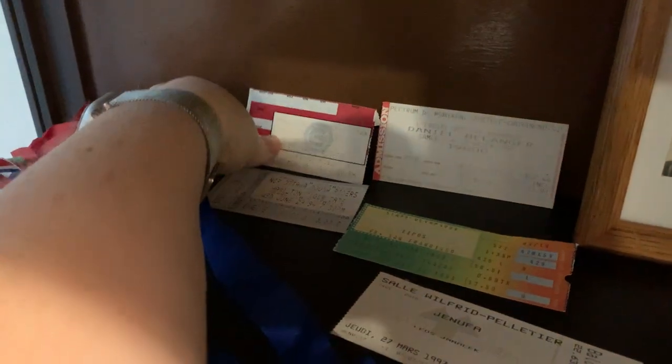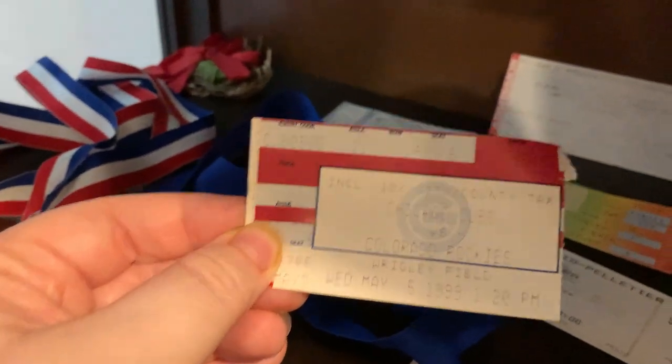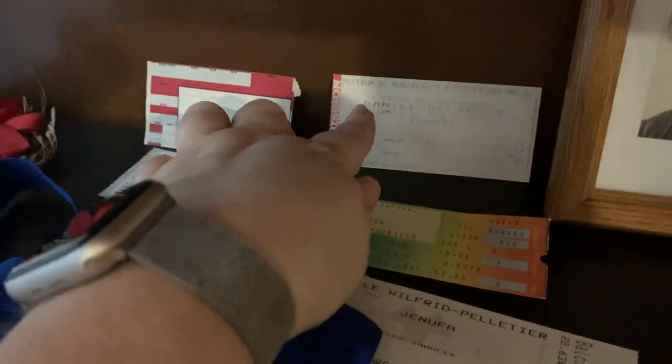This is the boutonniere from my graduation robe when I graduated high school in June of 1996. And then here are some interesting ticket stubs — this is from when I saw the Colorado Rockies play the Cubs at Wrigley Field in Chicago. I got amazing student tickets and was right over home plate. I don't follow a lot of sports, but I understand baseball, and I actually found a newspaper photo where I can see myself in the bleachers.